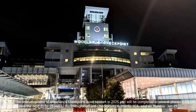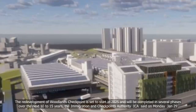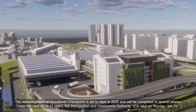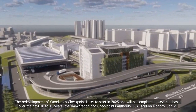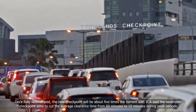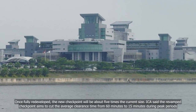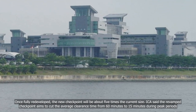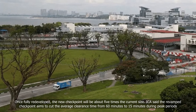The redevelopment of Woodlands Checkpoint is set to start in 2025 and will be completed in several phases over the next 10 to 15 years, the Immigration and Checkpoints Authority (ICA) said on Monday, January 29. Once fully redeveloped, the new checkpoint will be about five times the current size. ICA said the revamped checkpoint aims to cut the average clearance time from 60 minutes to 15 minutes during peak periods.